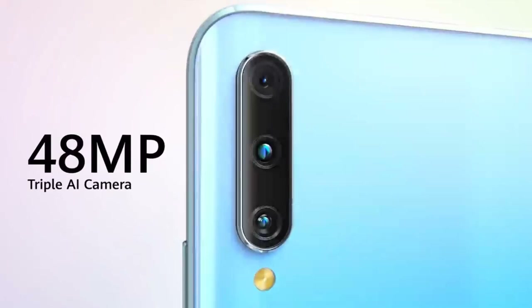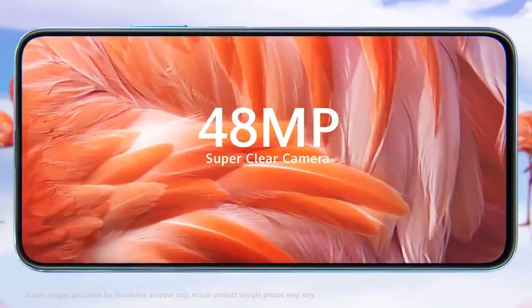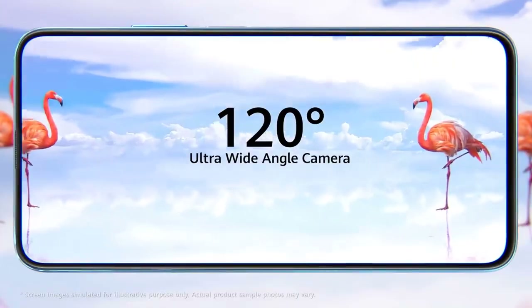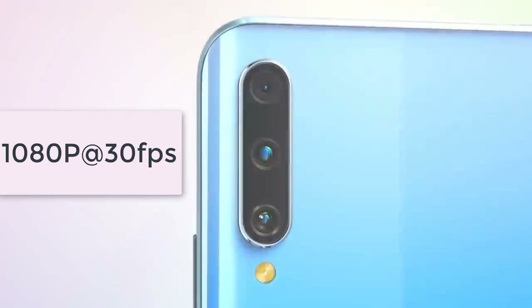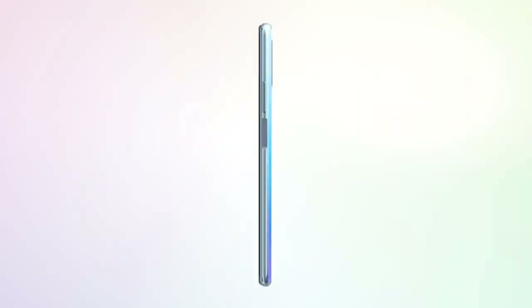The second feature that stands out to me is the back camera. Just like most of the latest Android phones which have three to four back cameras, this one also has three back cameras. The first is a 48 megapixel wide-angle lens at f/1.8, which is the highest aperture camera so far on the Android series. The second camera is an 8MP f/2.4 13mm ultra wide-angle lens, and the third camera is a 2MP depth sensor. The back cameras can shoot 1080p at 30 frames per second, and on the back of the phone we also have an LED flash.